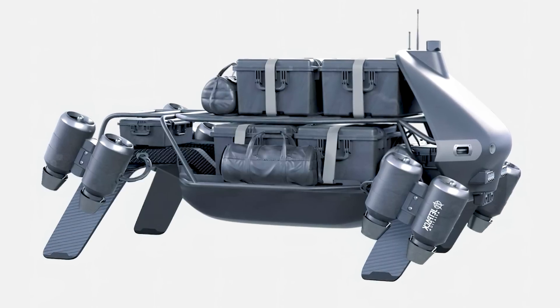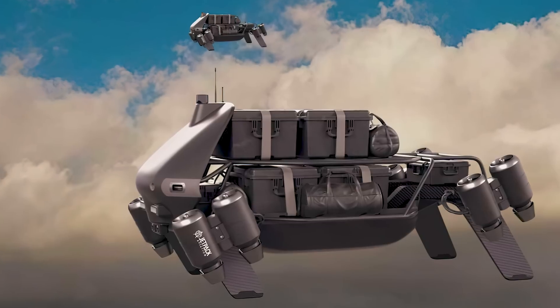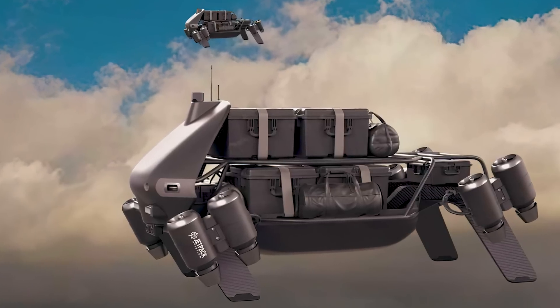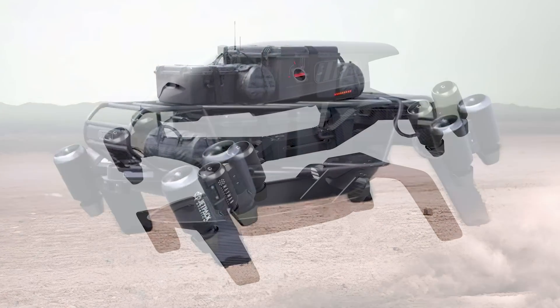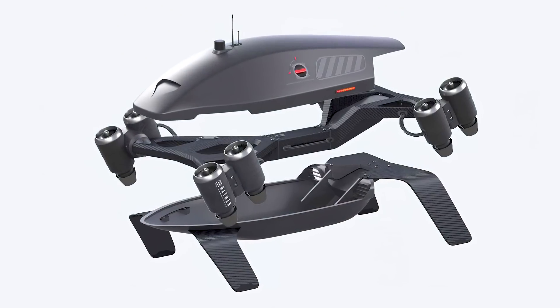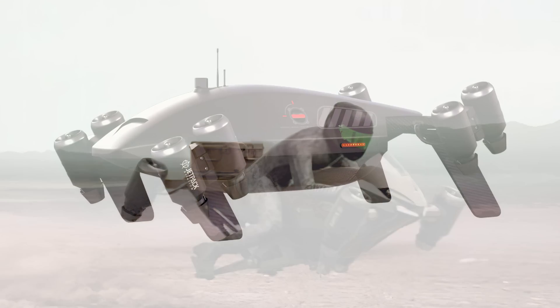Another use is for cargo, as it comes with a cargo mode. While in this mode, it can fly for 400 miles at 500 miles per hour and carry loads of up to 1,000 pounds. It's also designed to be modular, shifting from a manned flyer, to automated flight, to remotely piloted, and back.